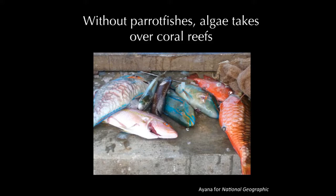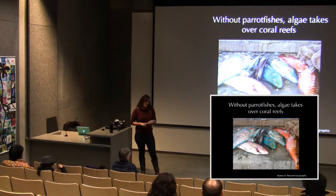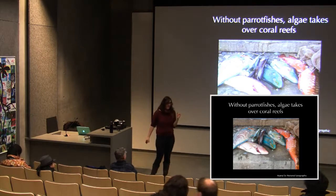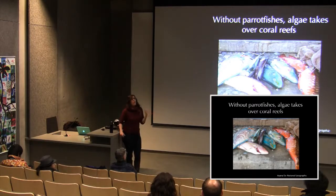Beyond the wrasses themselves, these fish play critical ecosystem roles. Parrotfish scrape algae and coral, grind it up, and pass it through their systems as sand. Most of the beautiful sand on Caribbean beaches has literally passed through a parrotfish at some point. A large male parrotfish can produce about 90 kilograms of sand per year. One of the most important things you can do to protect coral reefs is to stop fishing parrotfish.